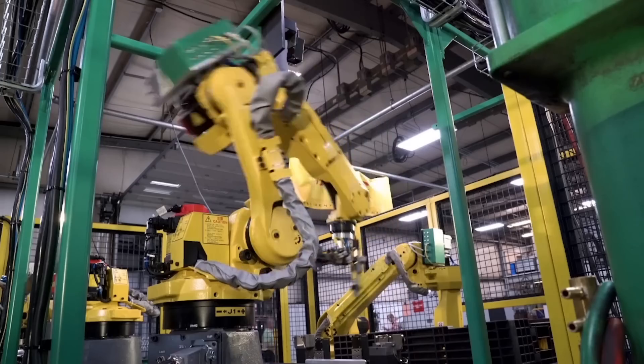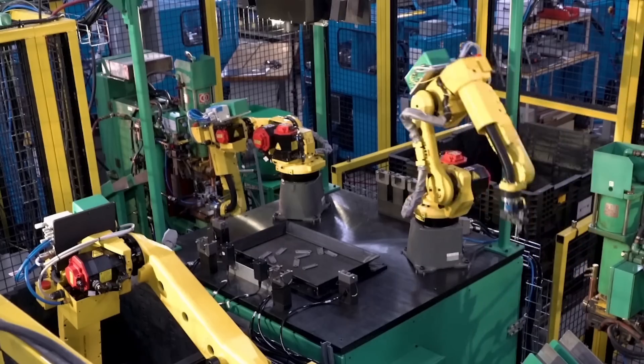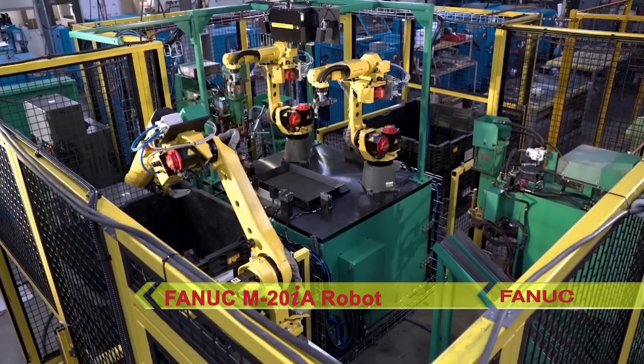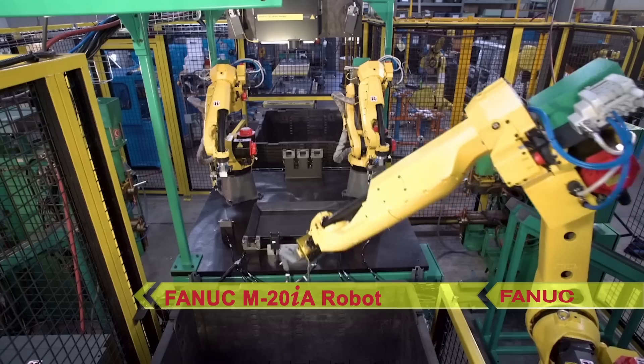It utilizes three FANUC robots to finish one part every six to seven seconds. The system starts as a FANUC M20IA robot reaches into a parts bin to remove a bulk group of parts with a magnetic end-of-arm tooling.